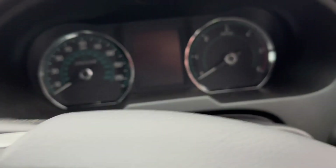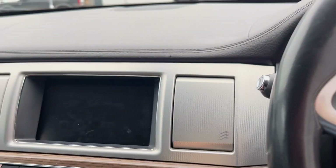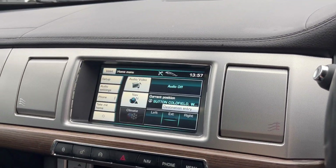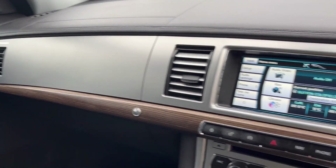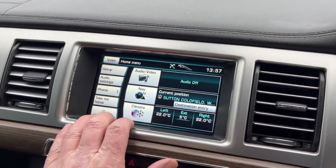It's got paddleshift on the gearbox, cruise control, and all the air vents open and close — a lovely trick that is. It's also got satellite navigation.